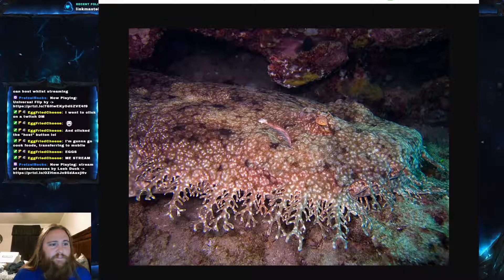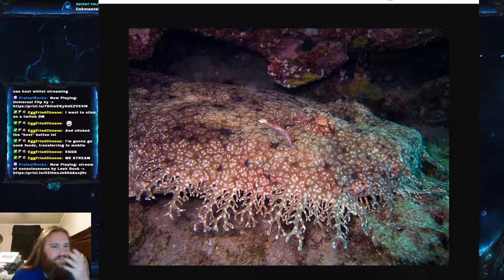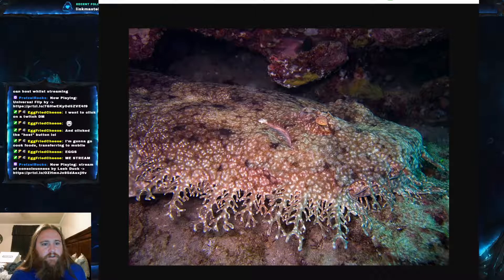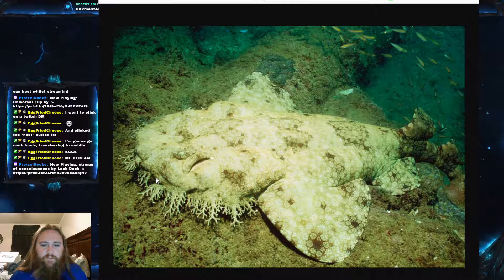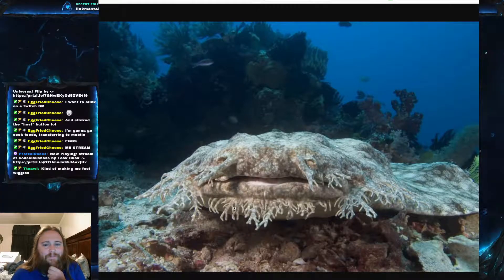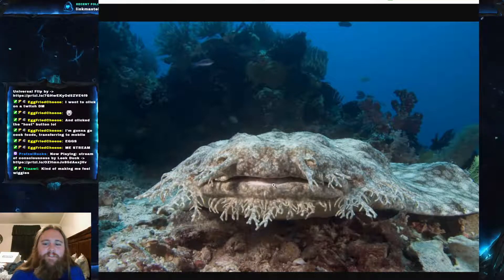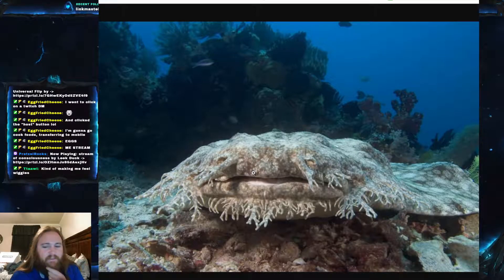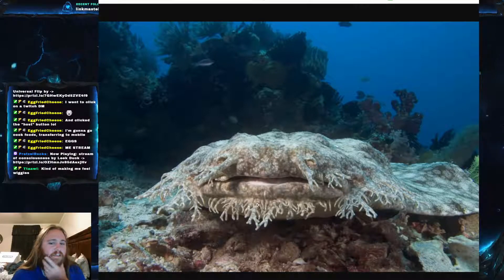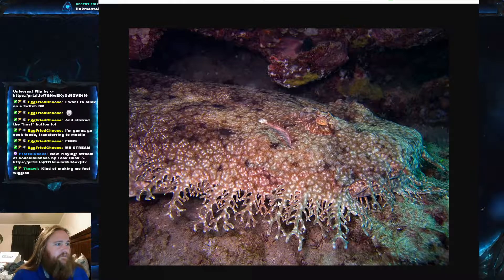Of course, being the tasseled wobbegong, it has this super distinctive fringe of branching lobes — actual skin lobes — that run continuously from the snout all the way to the tips of the pectoral fins. It also has a beard on the chin that completes it, starting just behind the nostril on the upper jaw, leaving only a tiny gap. It's quite a well-kept beard.